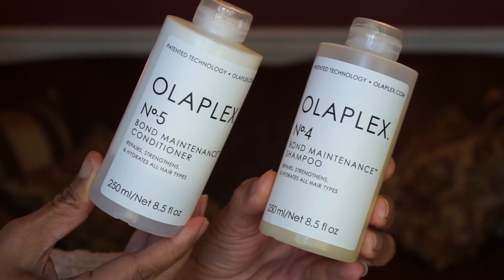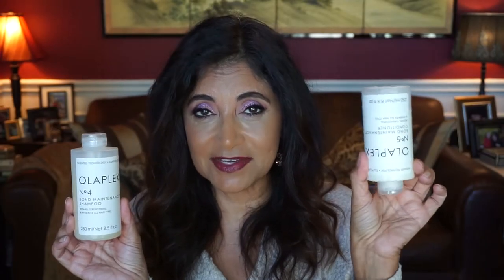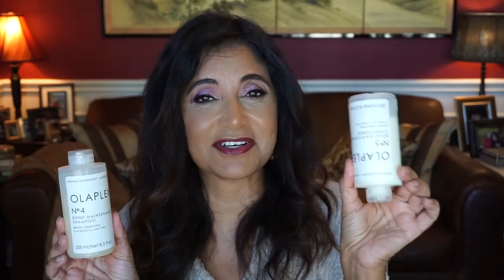My next favorite shampoo and conditioner is by Olaplex — number four and number five. I keep the conditioner upside down because it's kind of hard to get out. What I love about this set is that it also gives me volume and it just kind of strengthens my hair — makes it feel fluffy whenever I rinse it out.